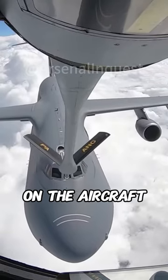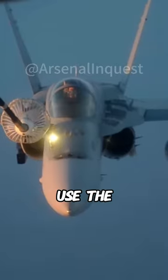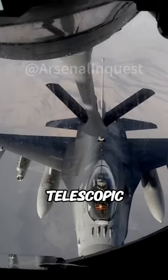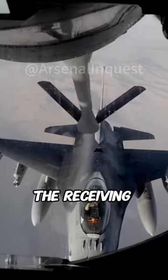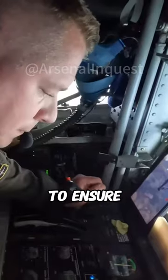Aerial refueling methods vary depending on the aircraft type and size. Large aircraft like the C-17 use the flying boom system, where a rigid, telescopic tube extends from the tanker and plugs into the receiving aircraft's receptacle. The boom operator carefully guides the boom to ensure a precise connection.